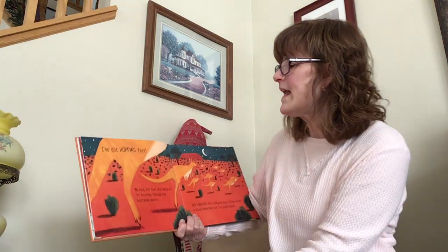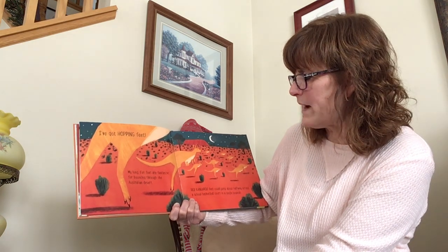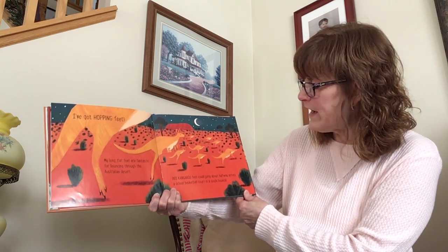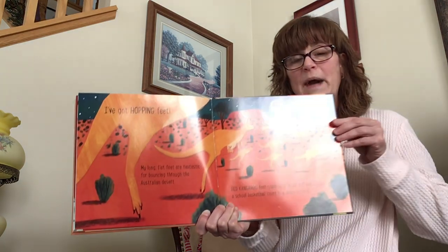I've got hopping feet. My long, flat feet are fantastic for bouncing through the Australian desert. Kangaroo feet could jump about halfway across a school basketball court in a single bounce.